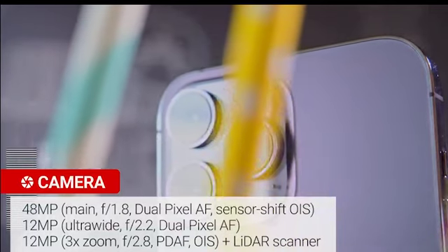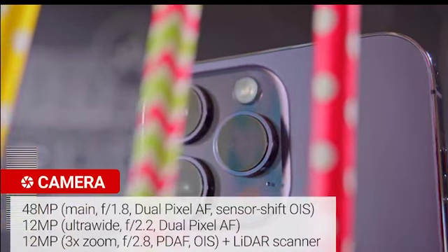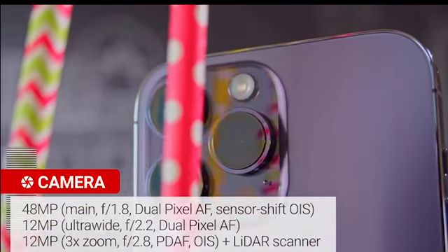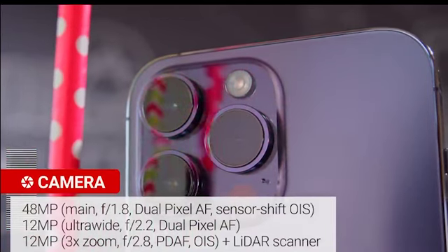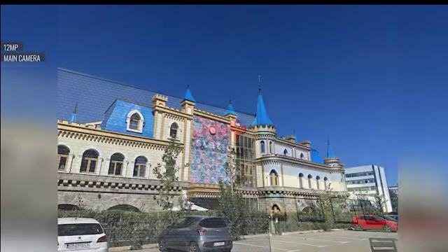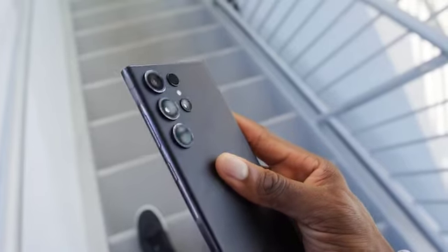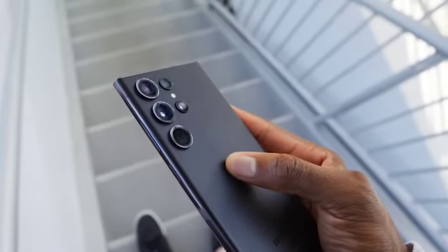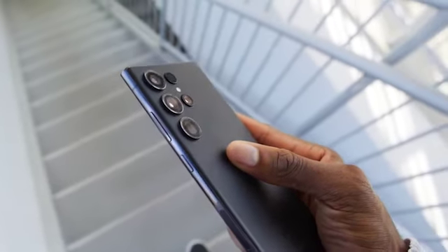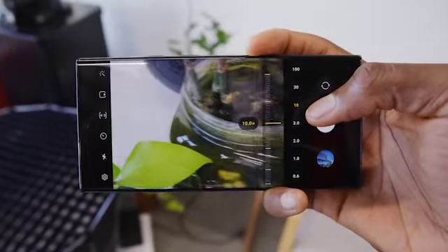Camera: The camera systems on both devices are remarkable. The iPhone 14 Pro Max comes with a triple-lens setup, including a 12MP primary sensor, ultra-wide and telephoto lenses, offering excellent image quality and advanced computational photography. The Samsung S23 Ultra takes things up a notch with its quad-lens setup, featuring a 108MP main sensor, ultra-wide, periscope telephoto lens and a dedicated depth sensor, providing outstanding versatility, impressive zoom capabilities and stunning low-light performance.